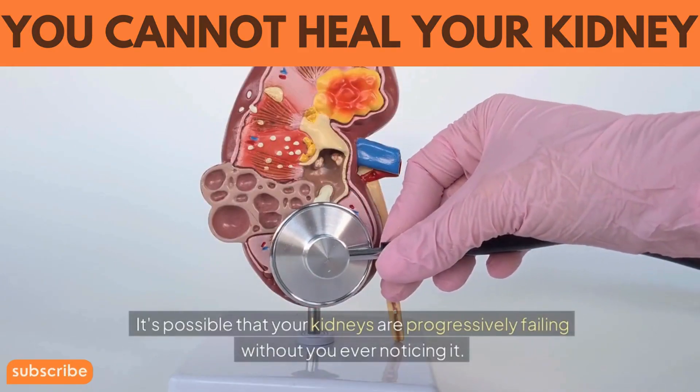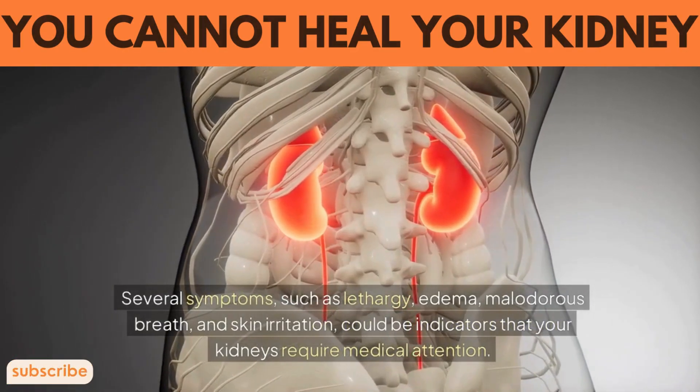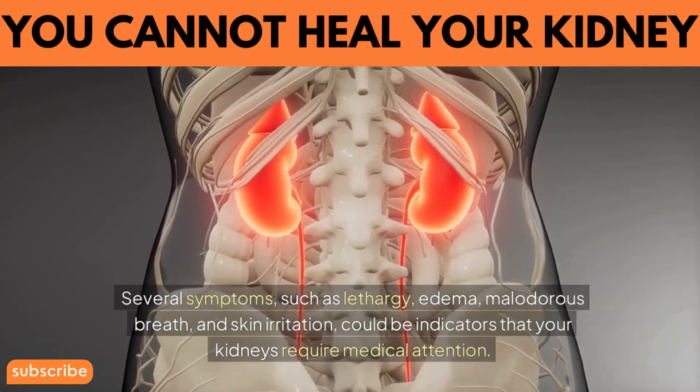It's possible that your kidneys are progressively failing without you ever noticing it. Several symptoms, such as lethargy, edema, malodorous breath, and skin irritation, could be indicators that your kidneys require medical attention.